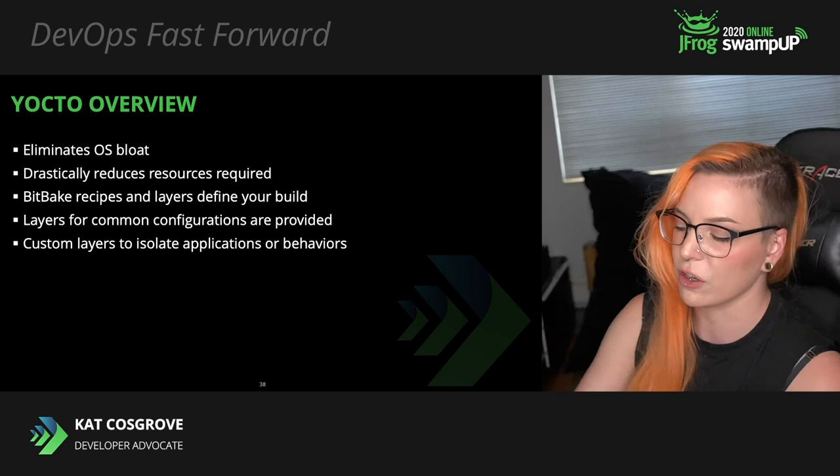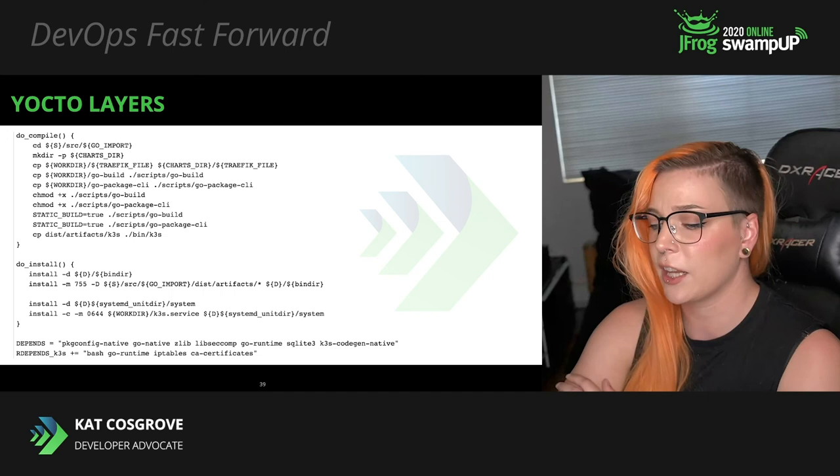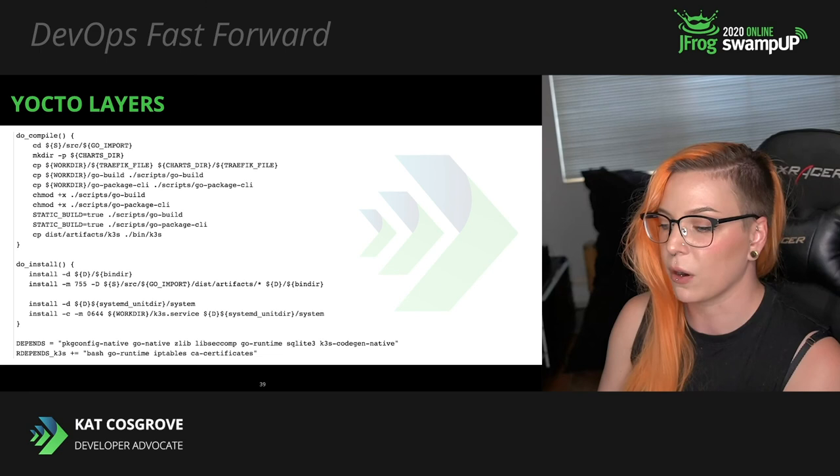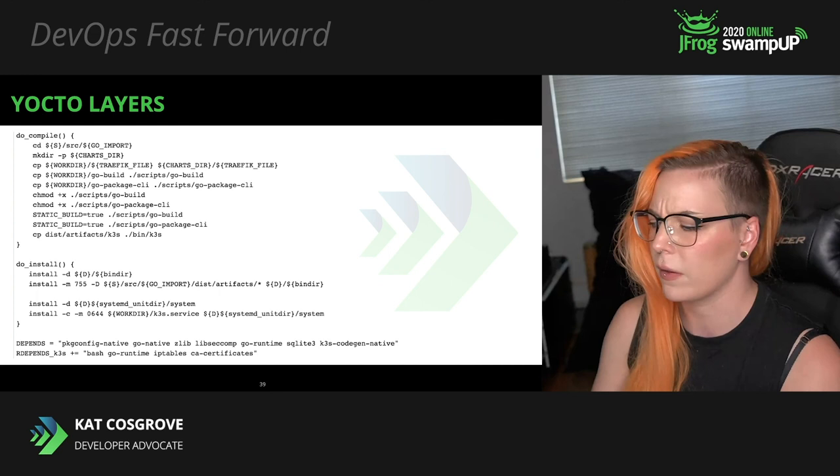BitBake is used to write recipes for your build, pulling in layers for different hardware configurations and applications. We used a layer for the board itself — a Raspberry Pi 3B+ — as well as layers for K3S and Mender. BitBake syntax is pretty straightforward and allows for the execution of both Python and shell scripts in parallel. You don't need to be an expert — it's all fairly simplified, so any software engineer with sufficient drive could absolutely put this together.